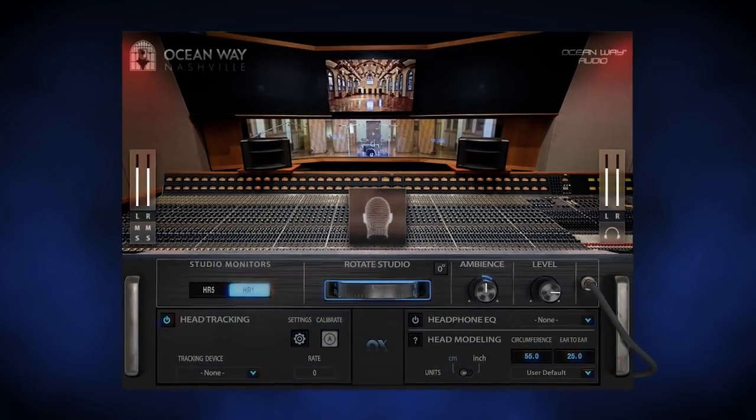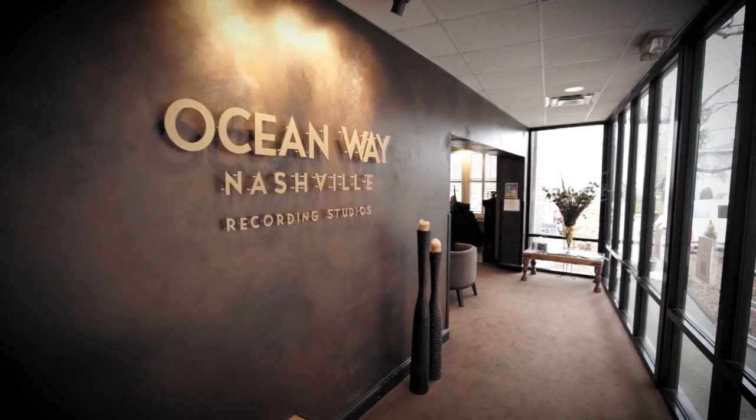Hi, I'm Alan Sides, and I'm glad to be here to talk about our new plugin with Waves. I'm the owner and designer of the Oceanway Studio Complexes, and I've been doing this since 1974. As a recording engineer, I've worked on close to a thousand albums. I'm also a speaker designer. I'm really a sound guy. The most single important aspect of what I do is sonics. I am almost fanatical about quality and definition and clarity and musicality.